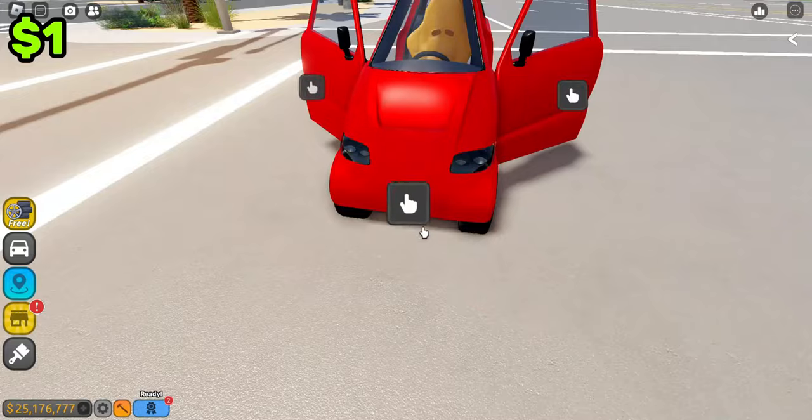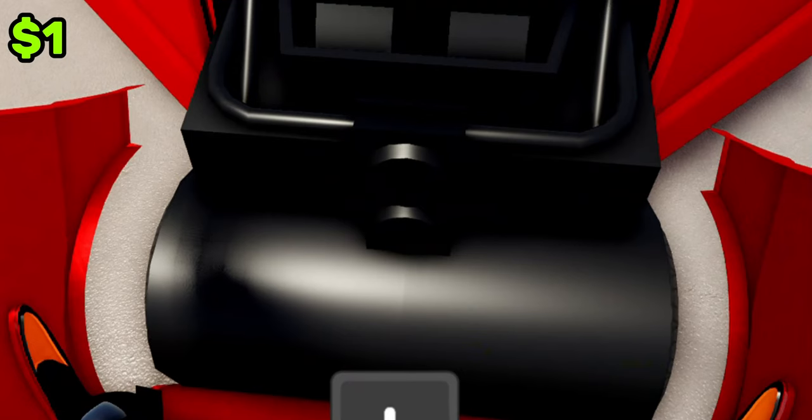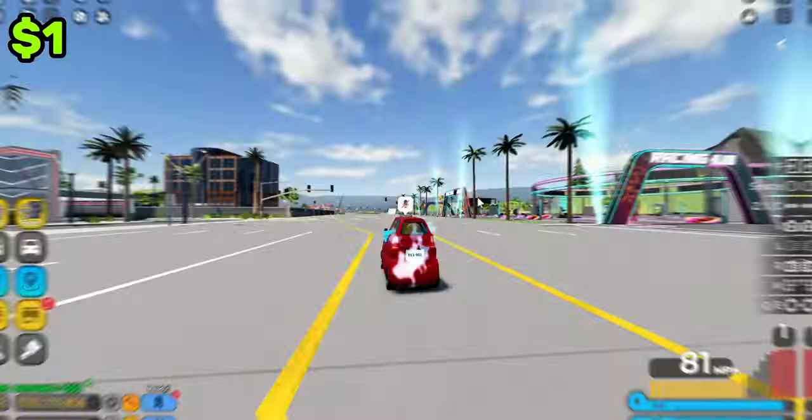In this car, it's running an insane engine, as you can see right here. It's actually insane — there's nothing there, but you gotta use your imagination. It goes pretty fast.